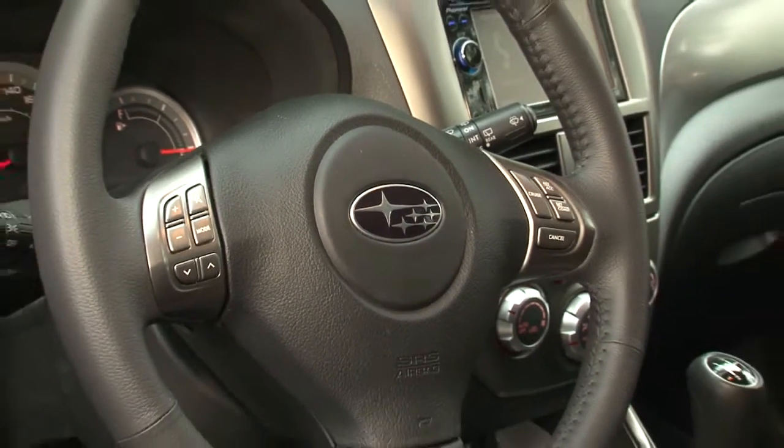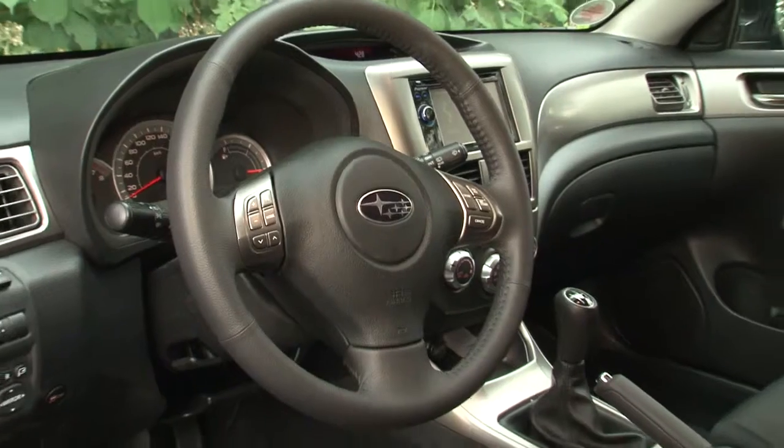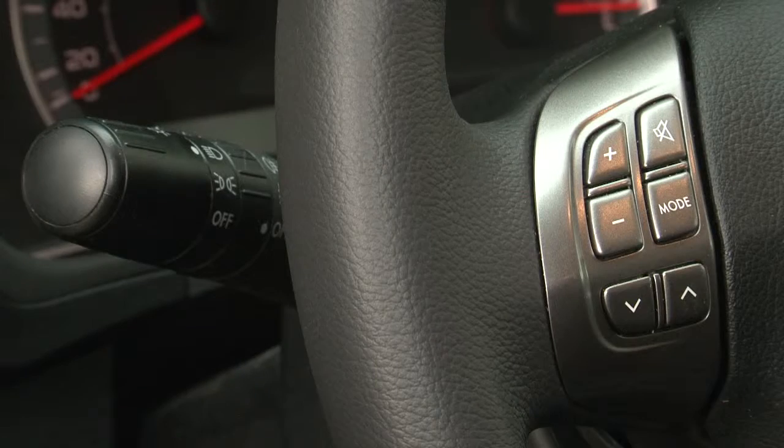Inside, great emphasis is placed on comfort. You can operate the radio and cruise control with buttons on your steering wheel. Also on board: automatic air conditioning.